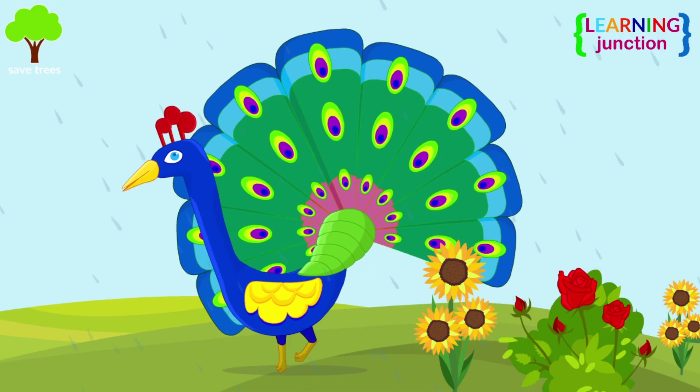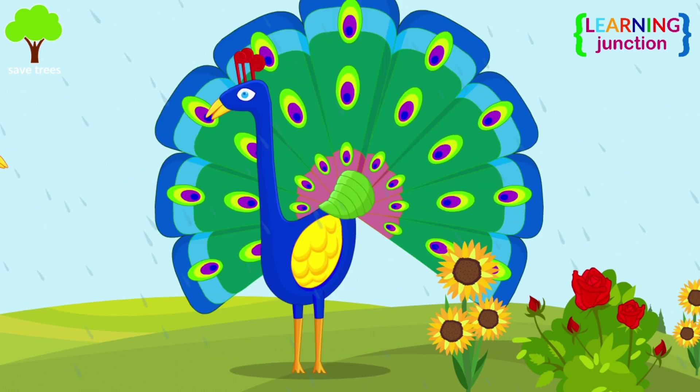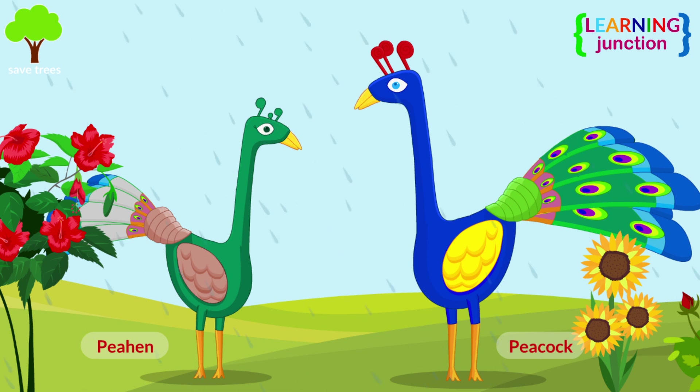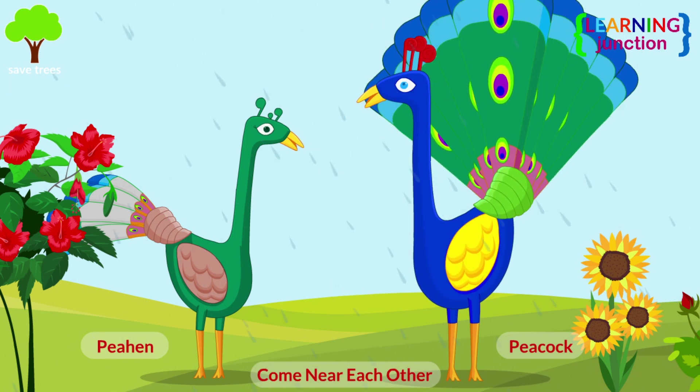See? This peacock is dancing here. It looks so beautiful! You know, birds sit near each other and sing or dance to attract one another.